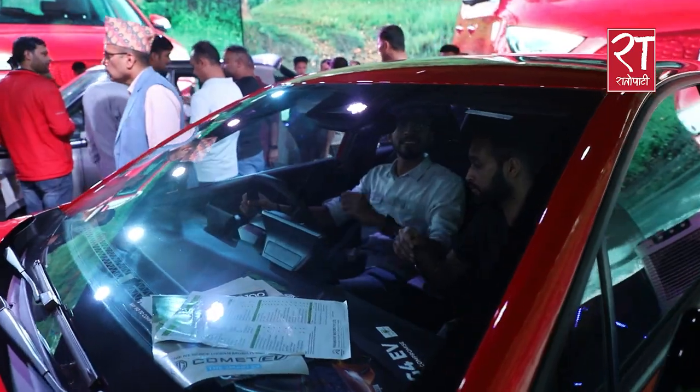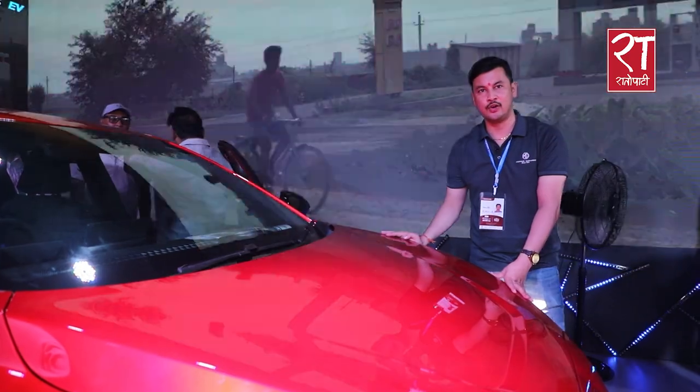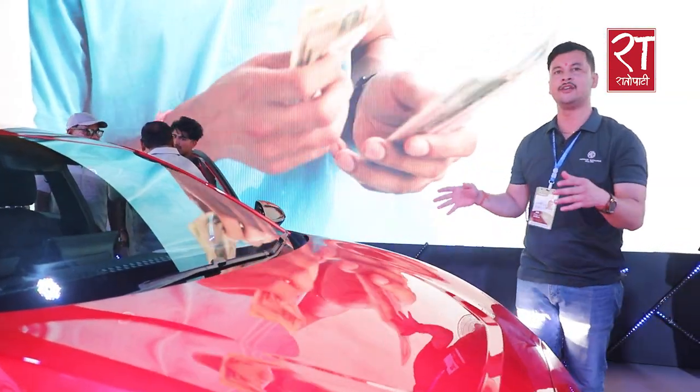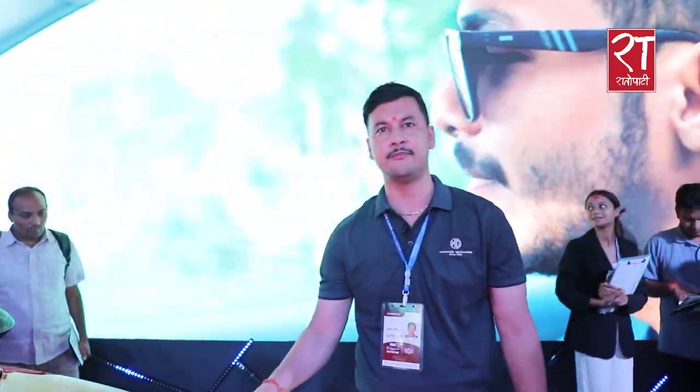This is the ARCO variant. It is 51kW and has a 99kW motor. It has the same features and four-wheel drive.